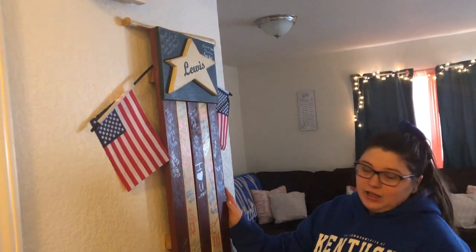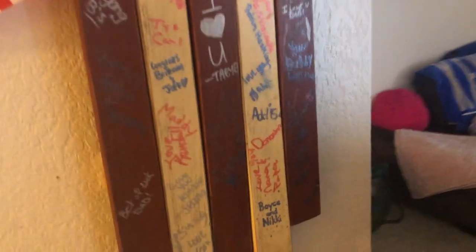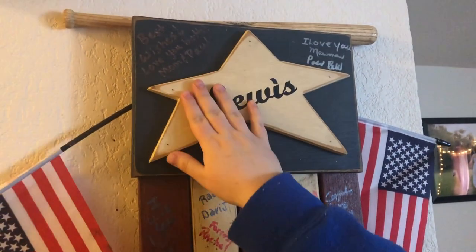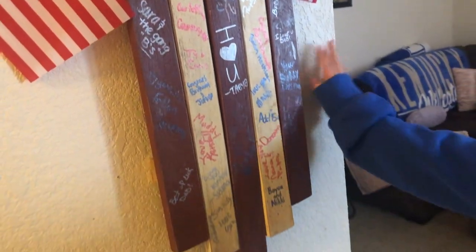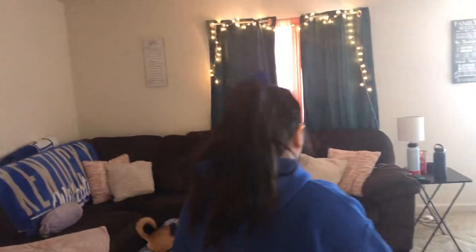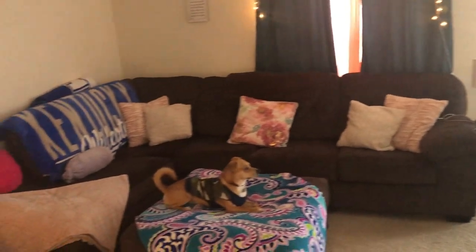Now that you've seen the laundry room and the garage, let's show you our living room. Behind you is our front door. I want to show you this piece right here — it's an American flag, and my mom gifted it to me and my husband for our wedding so we could use it as a guest book. Nowadays it's more of a modern thing to have a sentimental piece like this instead of a regular book. My mom also used the Cricut on it, and we have signatures from my mom, stepdad, grandparents, Anthony's family, my cousins — everybody that came to our wedding.